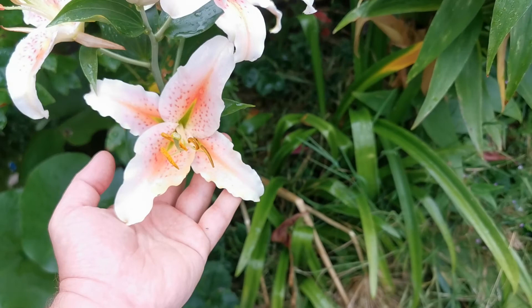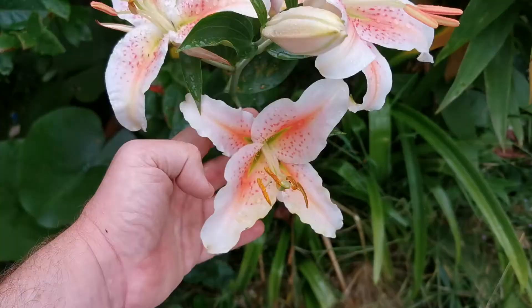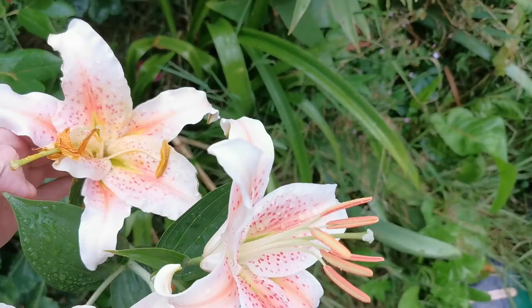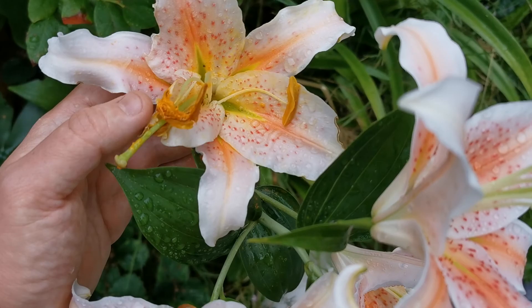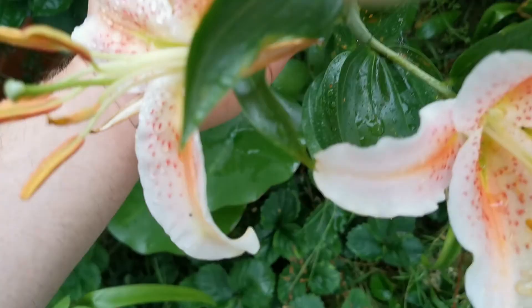I'm not sure why this year the lily decided to bloom very weirdly. For example, here I have a lily with two sepals and two petals, this one has three big petals and three very small sepals, and this lily has five normally long tepals and one deformed petal. I'm not sure why.